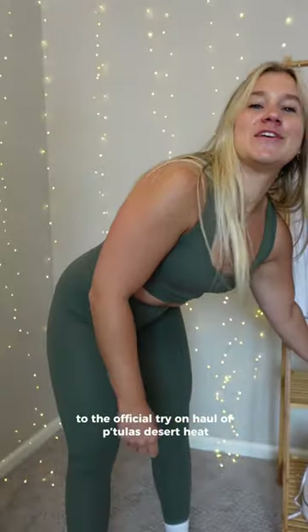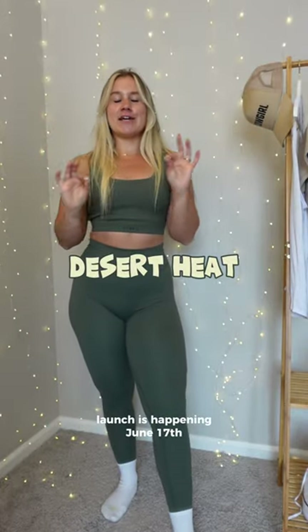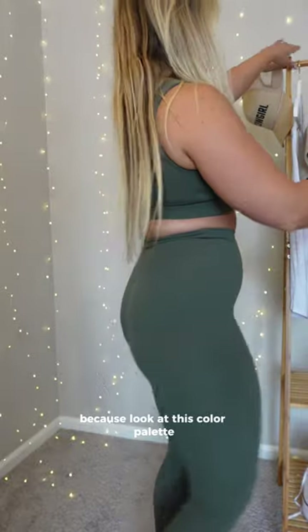Hello, welcome to the official try-on haul of Petula's Desert Heat launch. It's happening June 17th, which is Saturday at 1 p.m. Eastern Standard Time. Buckle up, y'all, because look at this color palette.